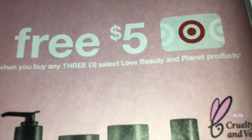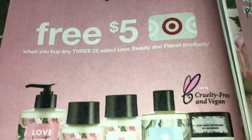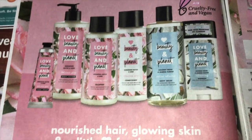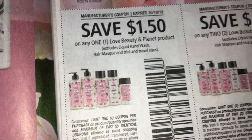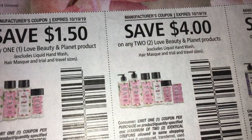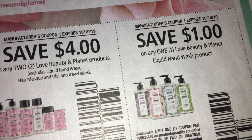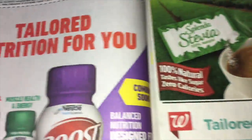Love, Beauty, and Planet — there's going to be a promotion at Target. Free $5.00 gift card when you buy three Love, Beauty, and Planet products, and they're showing us some of them there. And over on this side, we are getting some good coupons — save $1.50 on one, save $4.00 on two, and then save $1.00 on one of the Liquid Hand Wash. I've never tried that, so I'm going to pay attention to the promotion for this.